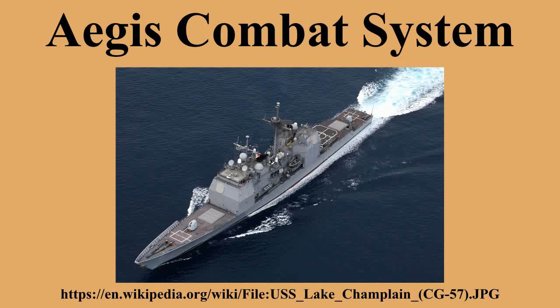These include the basic RIM-66 Standard, the RIM-67 extended range missile, and the newer RIM-161 designed to counter ballistic missile threats. A further SM-2 based weapon, the RIM-174 Standard ERAM, is currently in testing and may be integrated into the system in the near future.